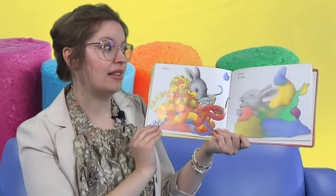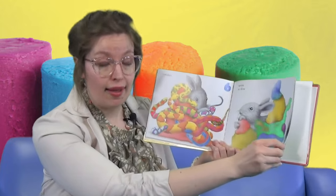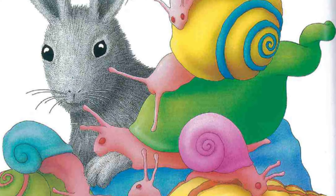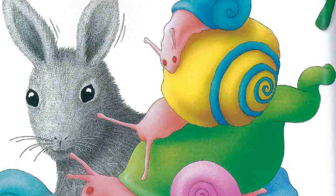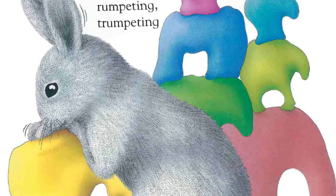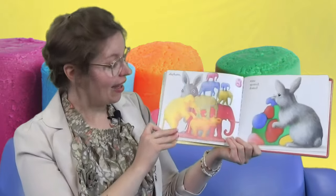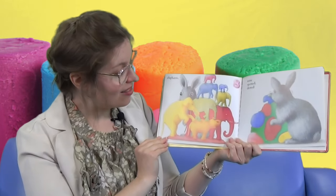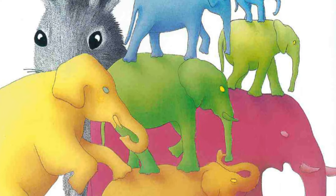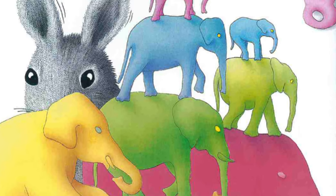And then seven so slow snails. Wow, they look like snow snails. And then eight rumpeting, trumpeting elephants. Wow, look at them — there's big ones, there's small ones, all different colors. Wow, eight elephants.